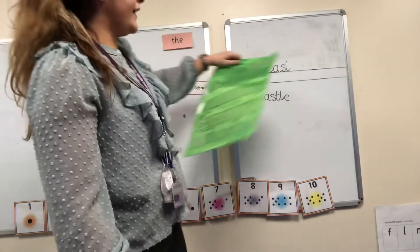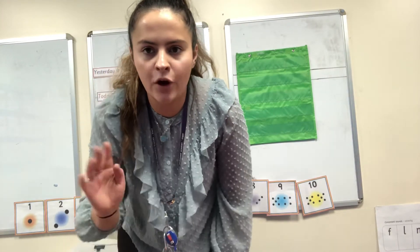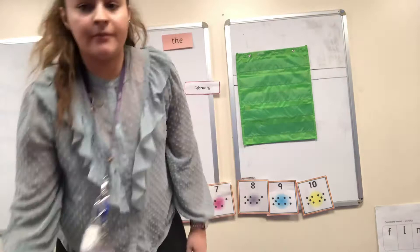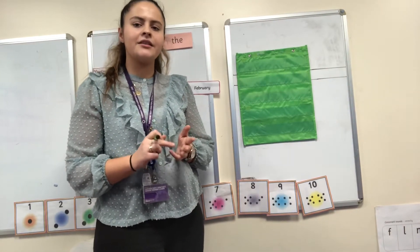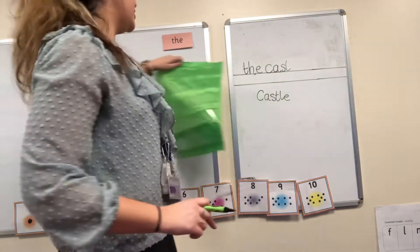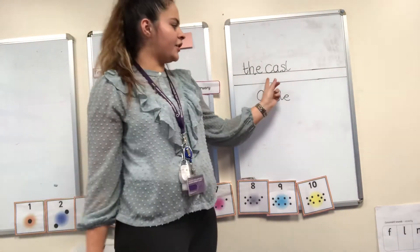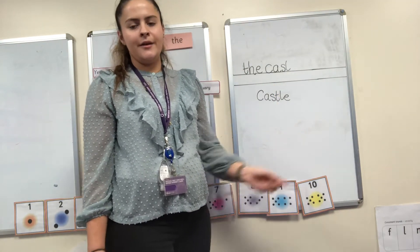Now I'm going to cover the word 'castle' and I want you to have a go at writing it. Pause the video if you need to. C-A-S-L. Check your spelling — did you get it right? C-A-S-L. Castle. Well done.